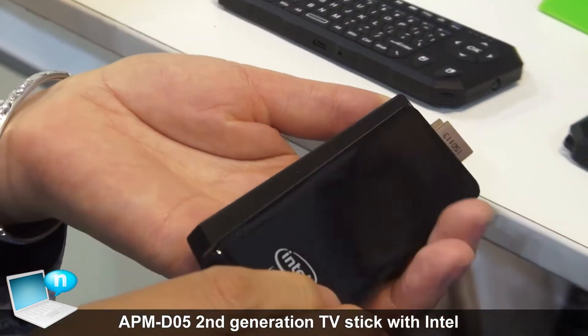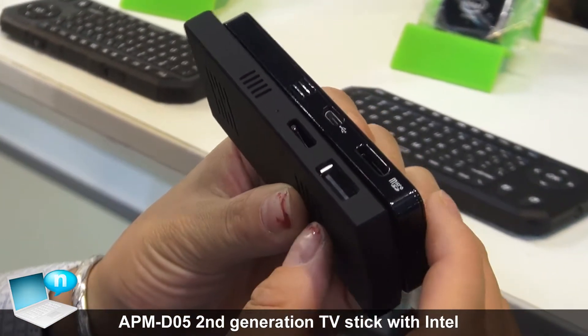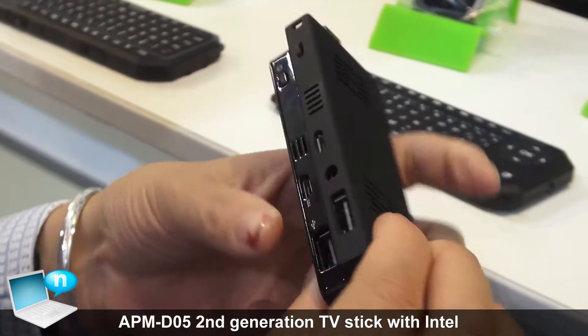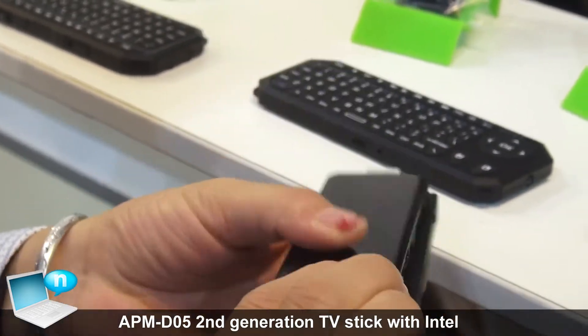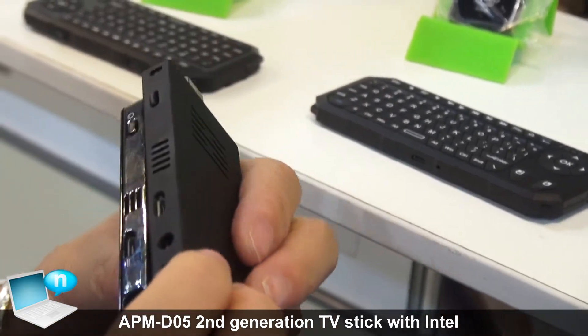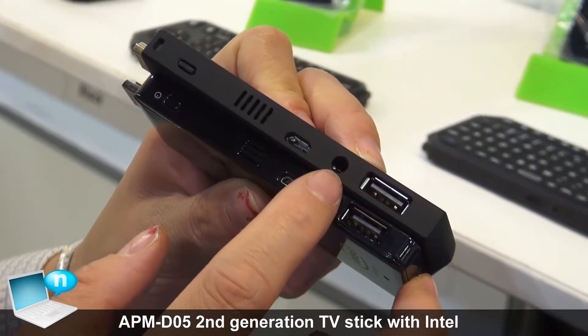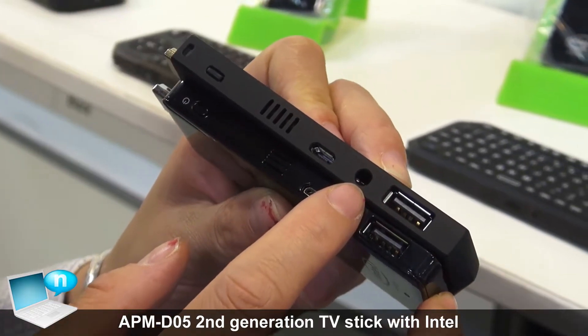Except that, we added another two USB 2.0 ports. The new model has two, while the previous one only had one. And we also added an audio port, so you can connect your speaker directly with no need for a transfer cable.